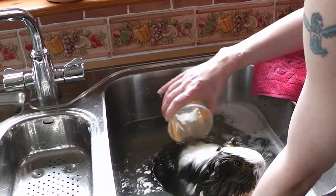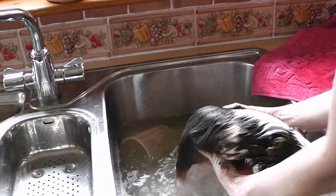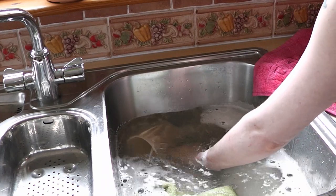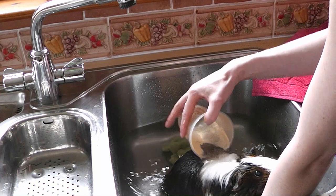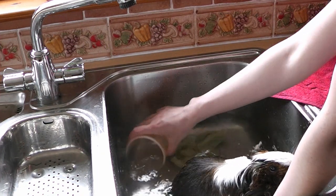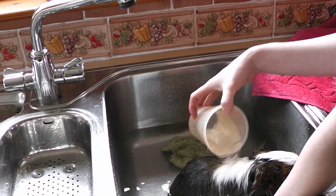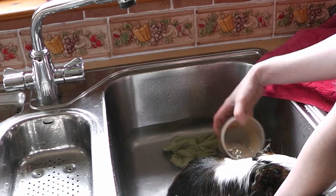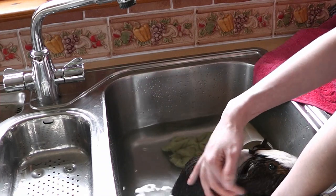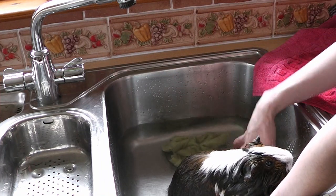I'm going to take her out and refresh the water in the sink. It may be a good idea to have a bowl next to the sink with some clean water. What I would actually do is pop them in a box and then replace the water, or have a bowl with clean water next to the sink and rinse them off there. We just want to make sure there's no shampoo left.